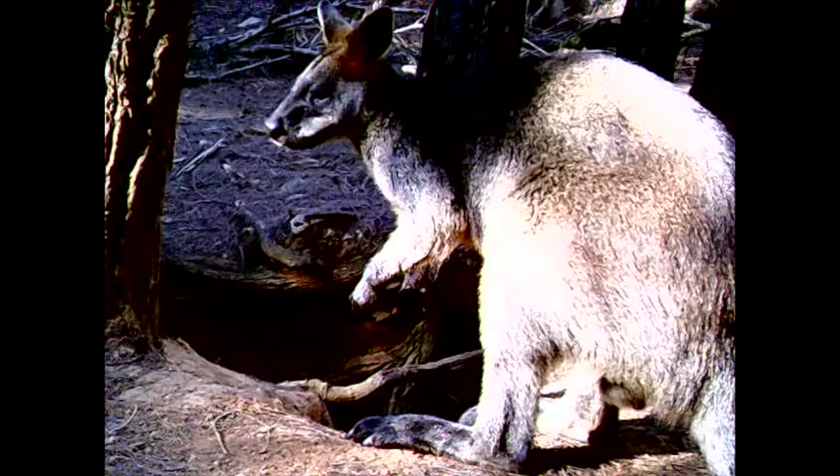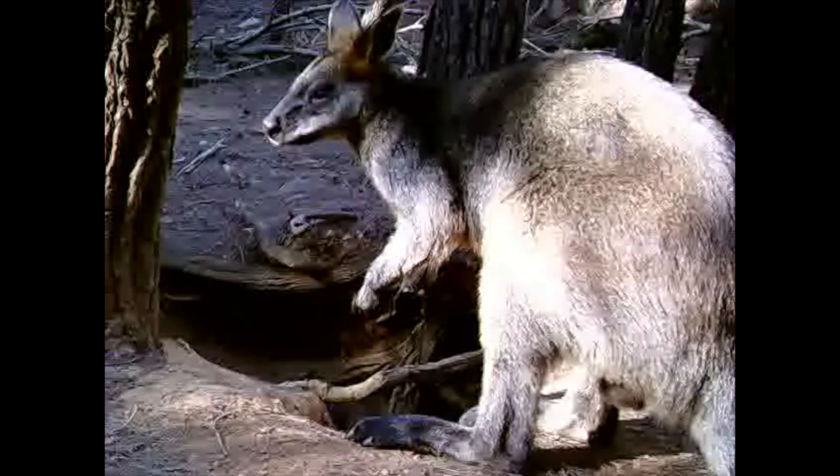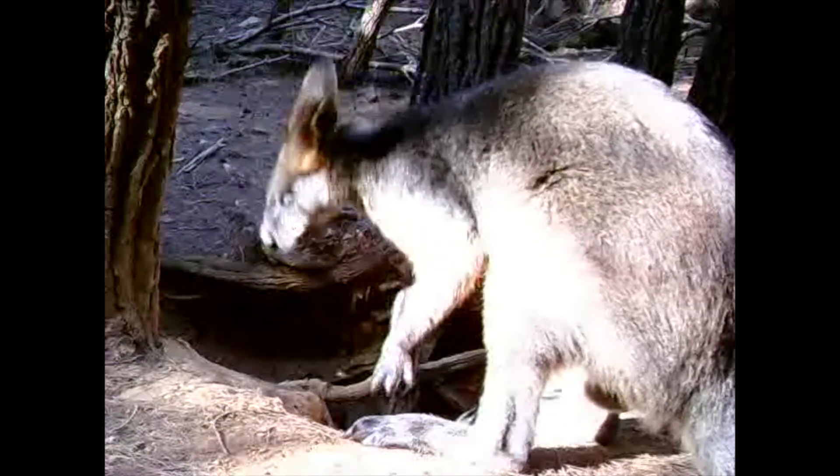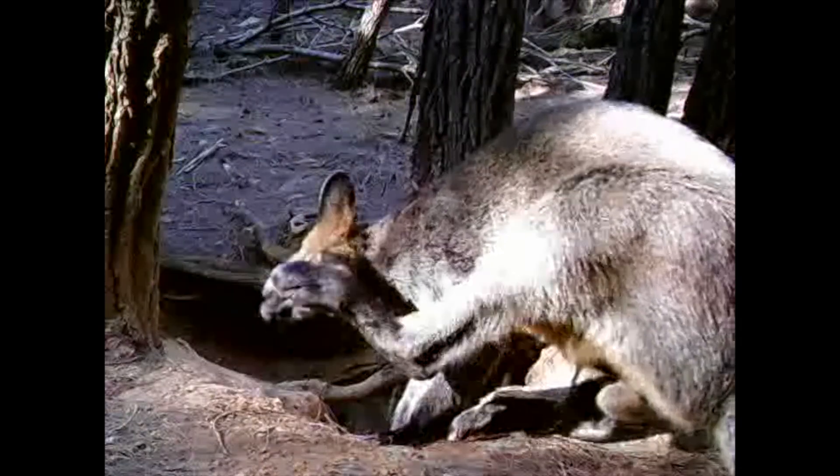Here he is again, still hanging around. That's a wombat burrow he's at there, so obviously there's food for wallabies there as well as wombats.